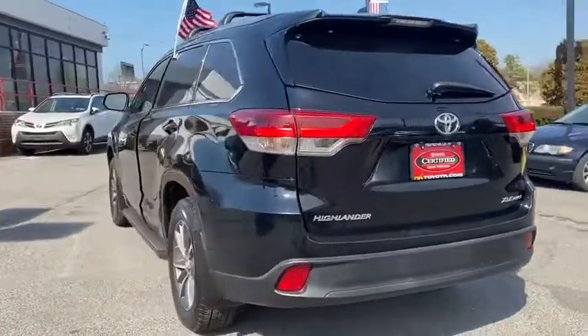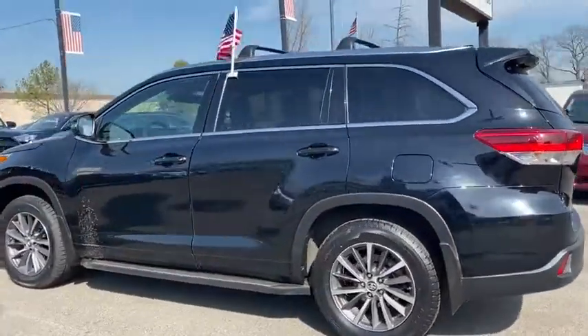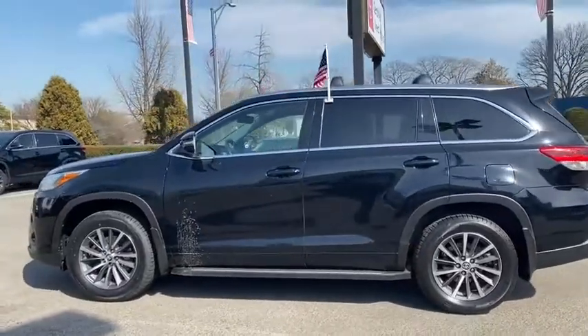Power steering, alloy wheels, four-wheel disc brakes, universal garage door opener, CD player, electronic stability control, security system, trip computer.